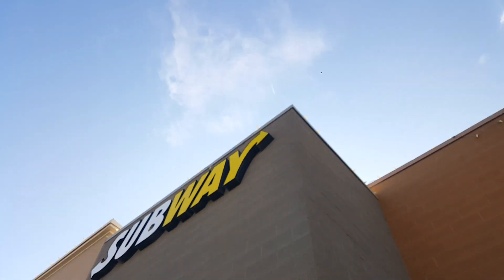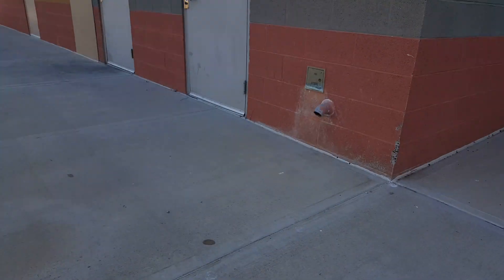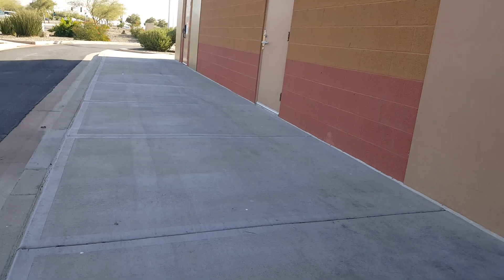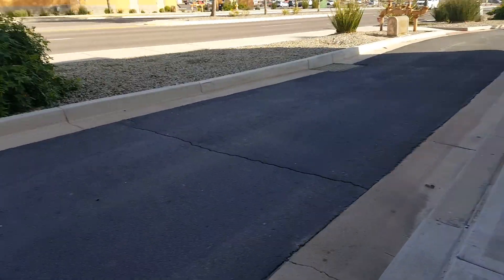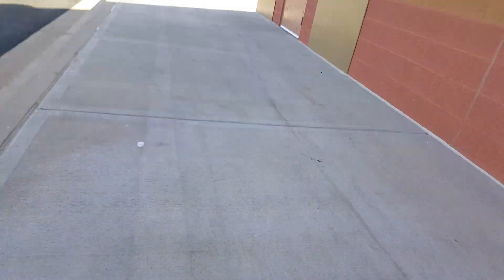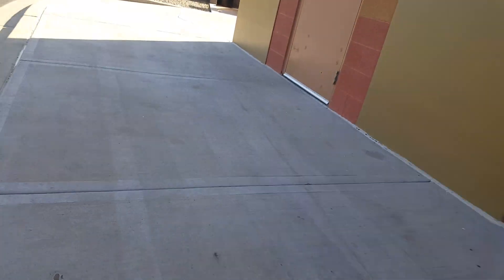This is also next door to a Subway and a Verizon. This is in Palomarade at Casa Grande. Going around the entire building, going to Verizon Wireless.